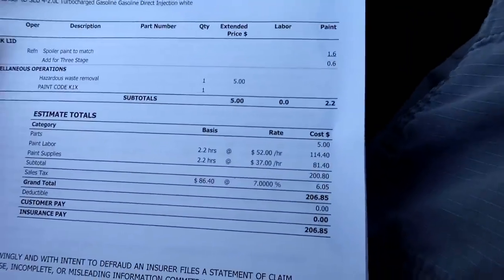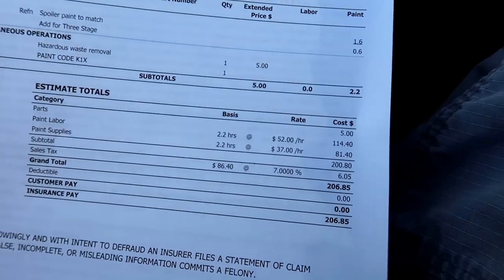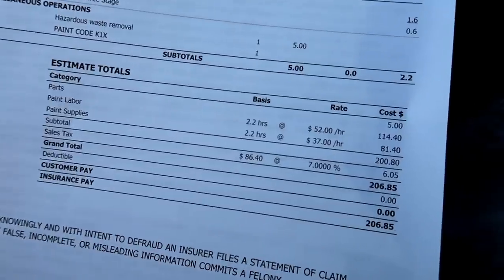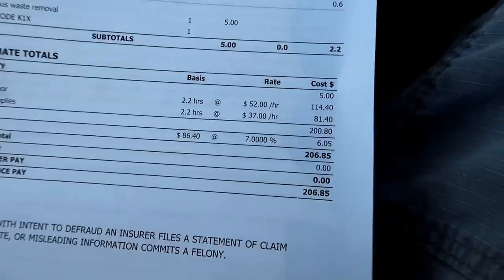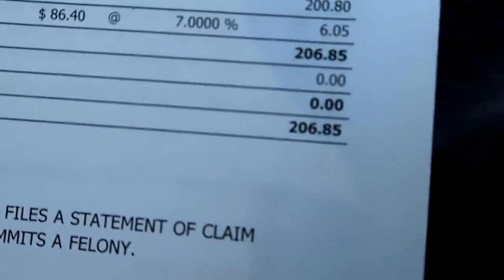Here's the full breakdown: parts — $5; labor at $52 an hour for 2.2 hours — $114; supplies — $81.40; plus tax — total $206.85.